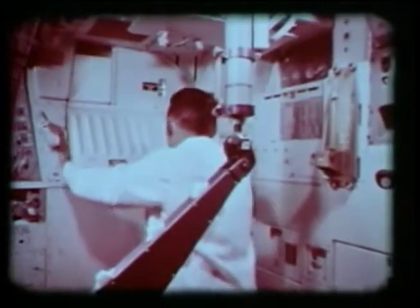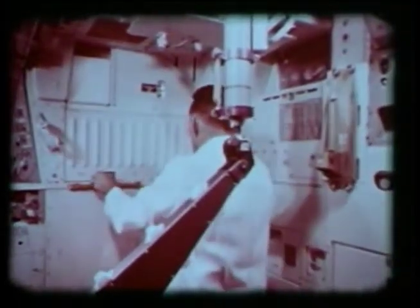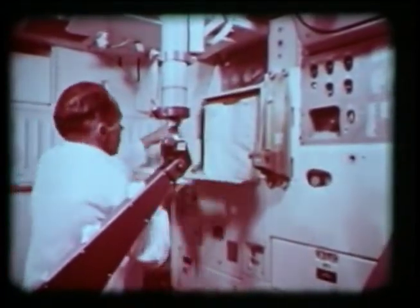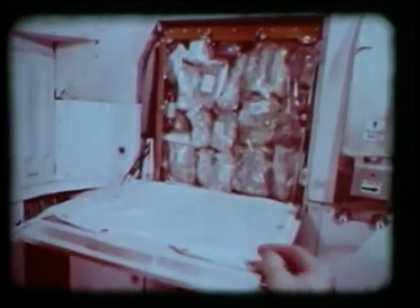Enough food can be stowed here for the Apollo mission three-man crew. Compared to Gemini, the Apollo command module provides a lot more room — and what might be called its own galley in the food preparation area.